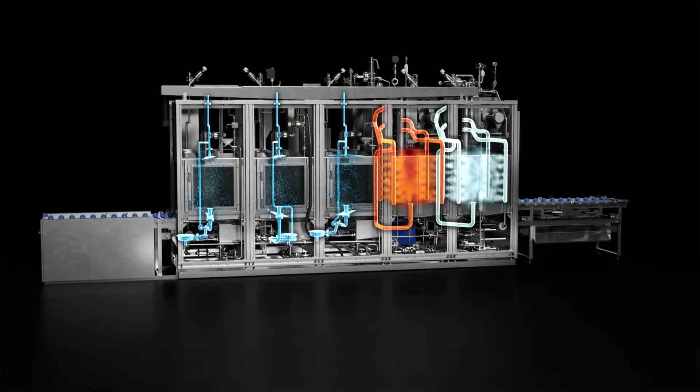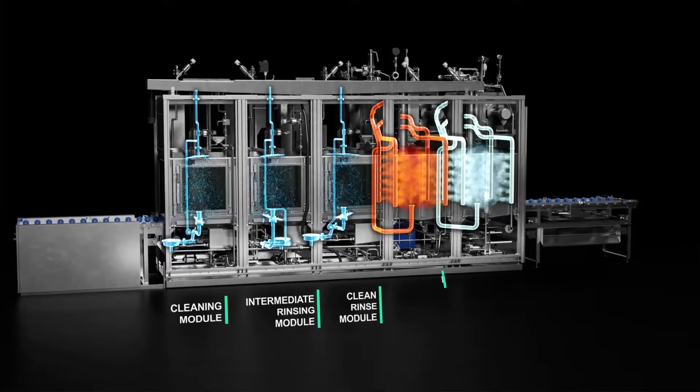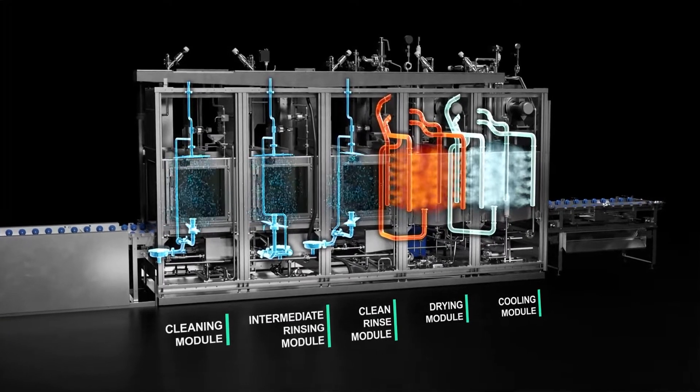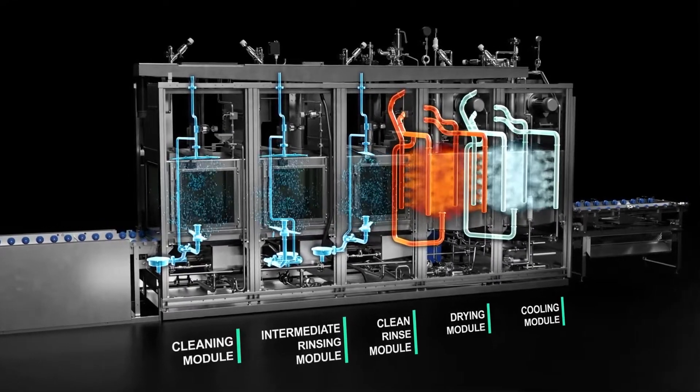Each chamber has its job. The first three are used for cleaning, while the last two dry and cool the rack. The rack moves through the machine like in a production line, which speeds up the cleaning process and increases efficiency.